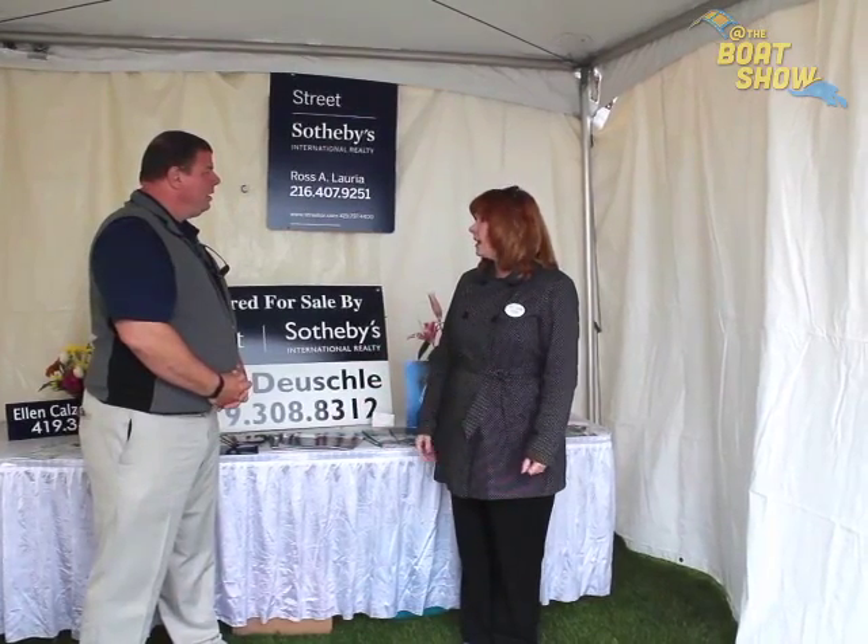We specialize in high-end property, but we really specialize in quality. There's a lot of that in this area.